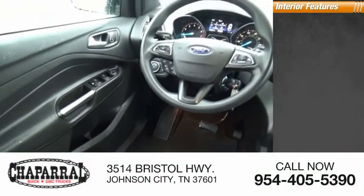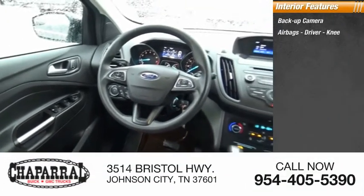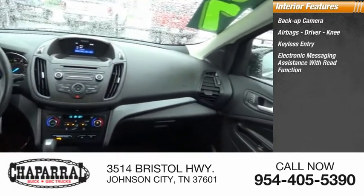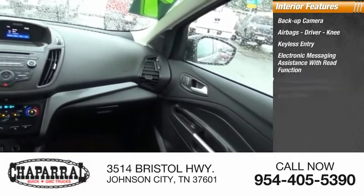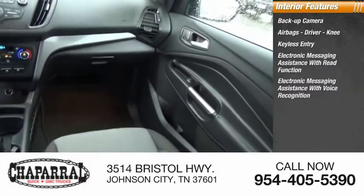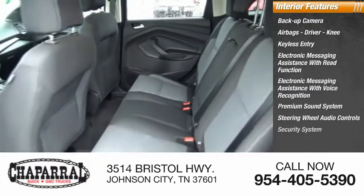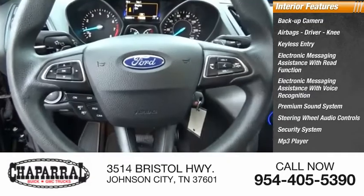Inside you'll find a backup camera, airbags including driver and knee, keyless entry, electronic messaging assistance with read function, electronic messaging assistance with voice recognition, premium sound system with steering wheel audio controls, security system, MP3 player, and a capless fuel filler system.